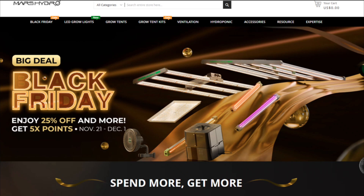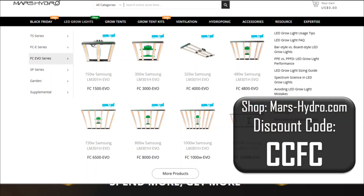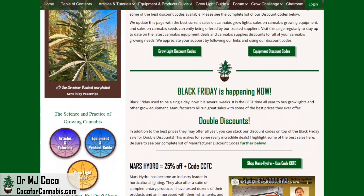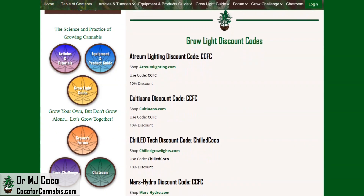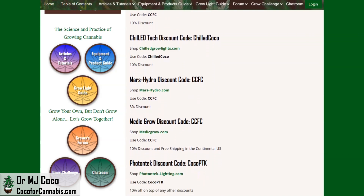Like most brands, Mars Hydro is running a big Black Friday sale. On MarsHydro.com, they have deals up to 25% off, and you get an additional discount when you use discount code CCFC. It's a great time to pick up the new FC6500 EVO that I'm reviewing, or the FC4000 EVO made for 4x2 tents, which I'm currently using. This whole Black Friday and Cyber Monday season is a great time to shop for your grow. Visit the deals and discounts page at cocoa4cannabis.com — we usually stack our discount code on top of sale prices, so check out our complete list of discount codes before you shop to get double discounts.